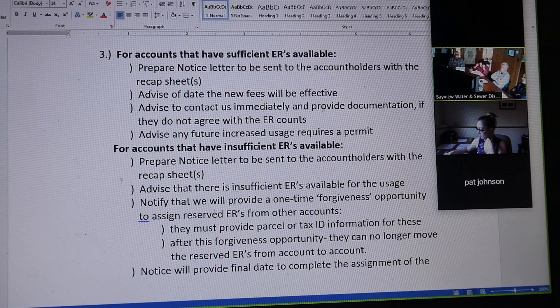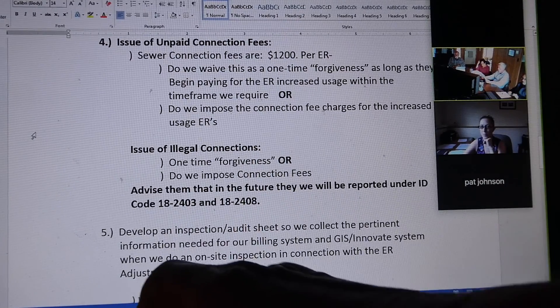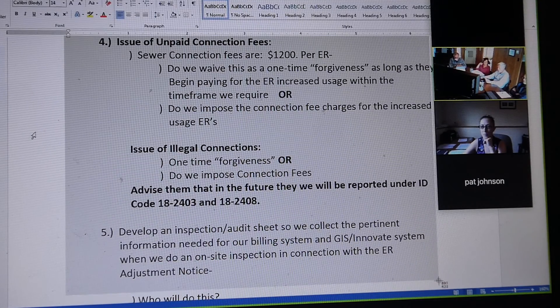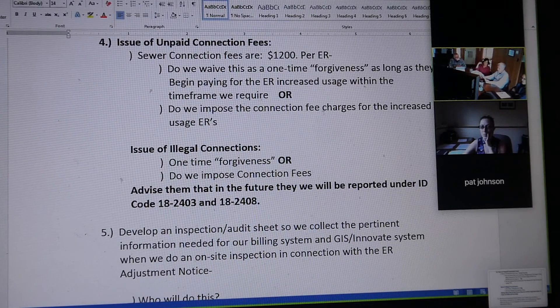Okay, I think we've got that now. Number four is the issue of unpaid connection fees. In the perfect world, these people have come to us and they add all of this, and our rate schedule is per ER, and we have a $1,200 connection fee per ER.